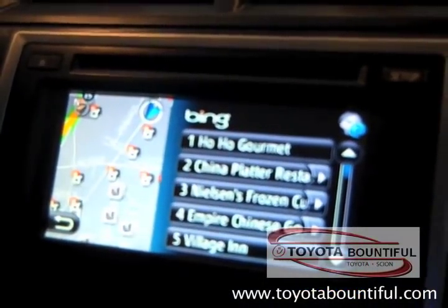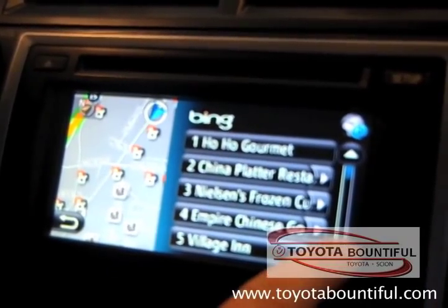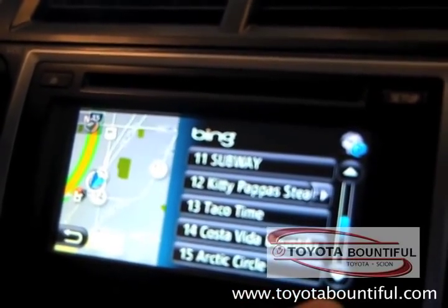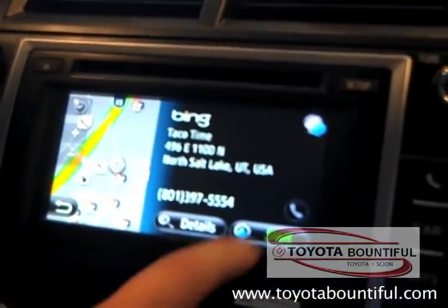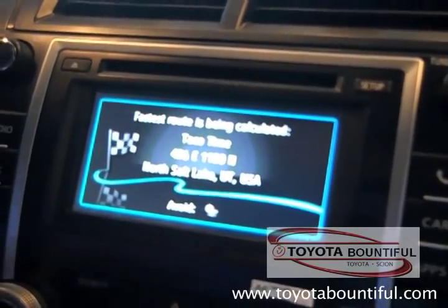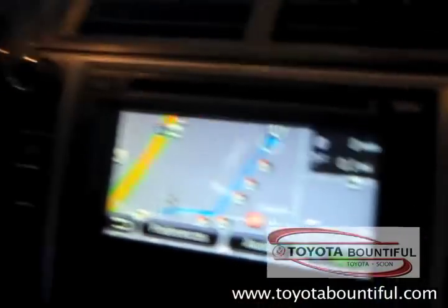And you can see here, number one: Ho Ho Gourmet. Looks like we got some more Chinese, and we have some additional options. Let's go on a cheap date here with the wife — save a little money. Let's find some Taco Bell. And you can go ahead and do your start route there and calculate your fastest route. So that's how Bing is integrated in.